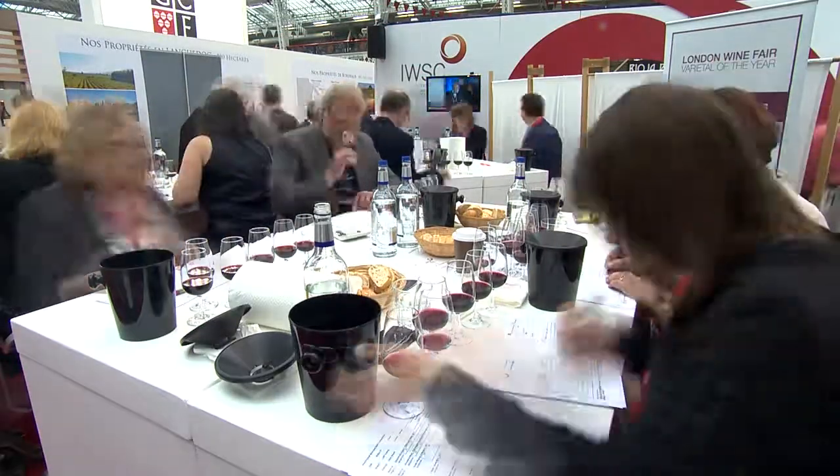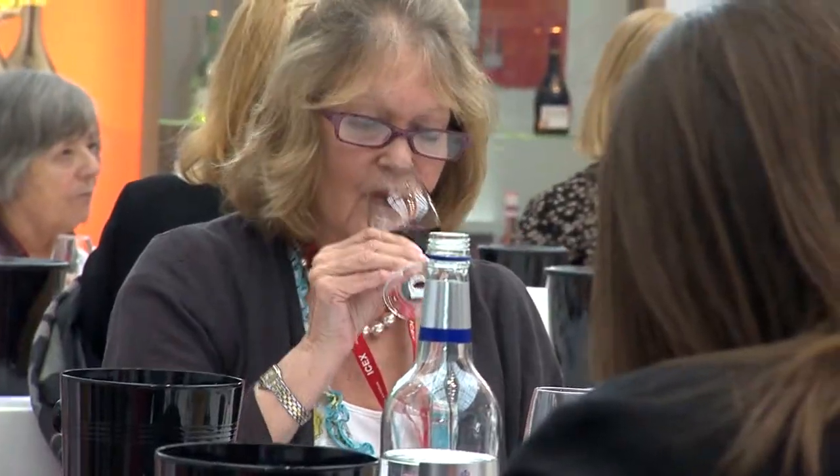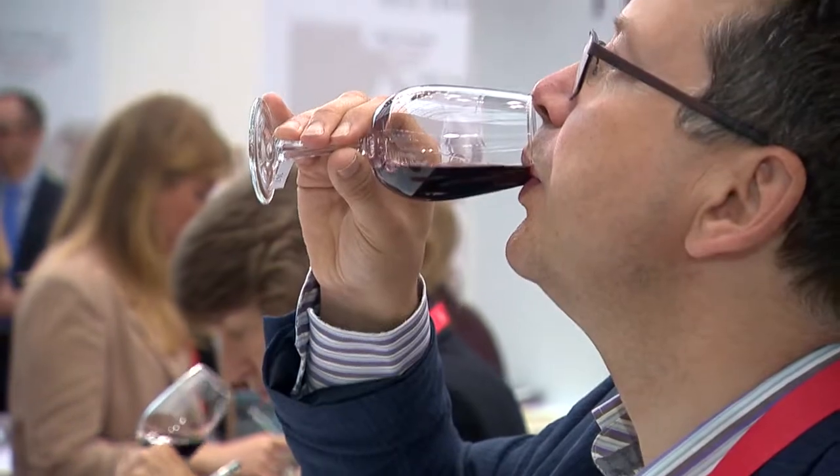I get asked a lot: how does the judging work? What are you looking for? What are the score sheets like? People can actually come and see us doing it for the first time and really get a strong idea of what exactly we get up to and where these rather mysterious medals come from and how they're arrived at.